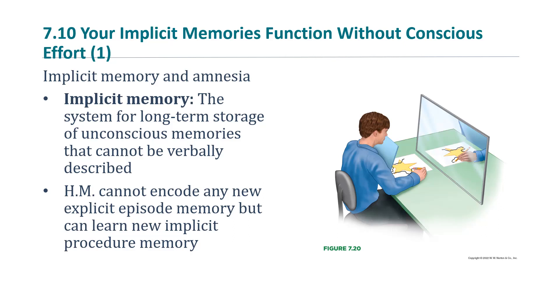H.M. cannot encode any new explicit episodic memory, but he can learn new implicit procedural memory. This was one of the big findings from research on H.M. — they found that even though he suffered this great debilitating injury to his brain and memory processes, his implicit memory was perfectly fine. He could learn new skills and get better at things over time, even though he didn't remember doing those events.